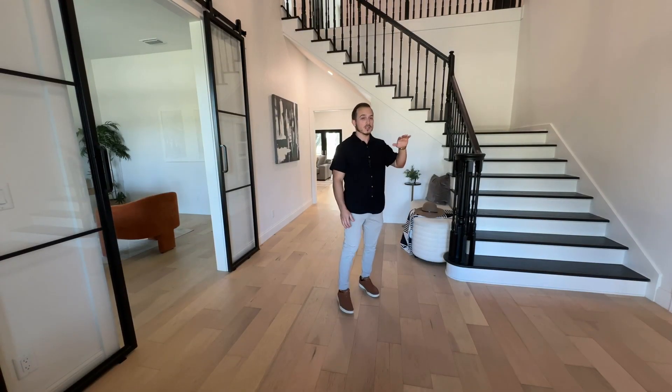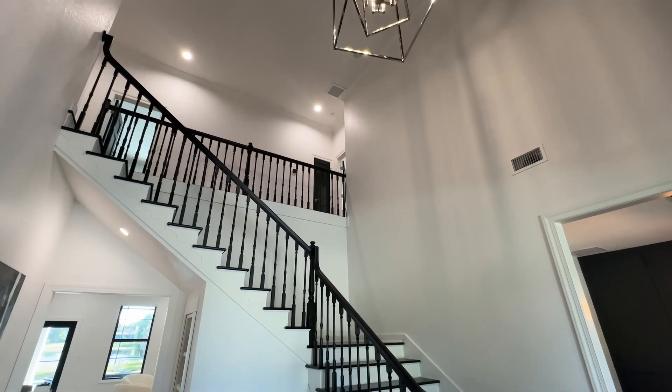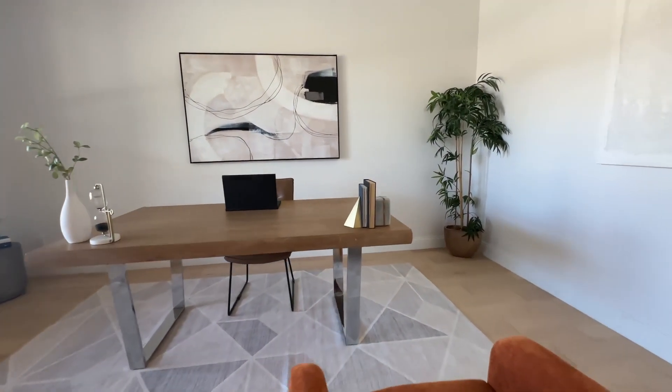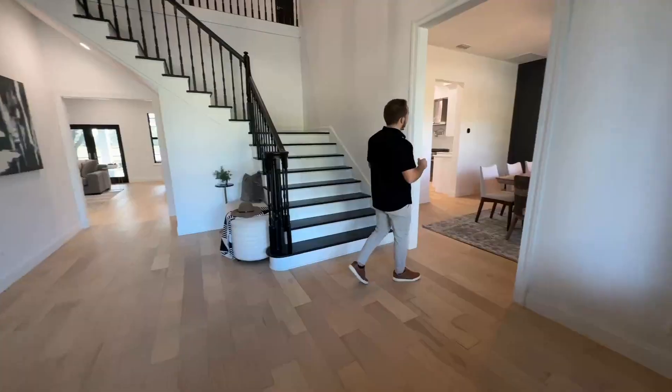When you enter the home, we have this stunning two-story foyer. To the left of the front door is your dedicated study, and to the right, a formal dining room.